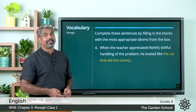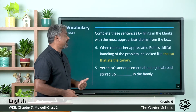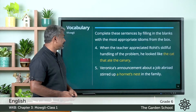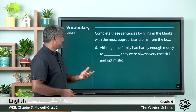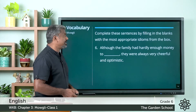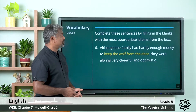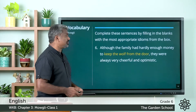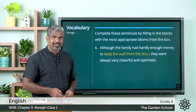Fourth one: when the teacher appreciated Rohit's skillful handling of the problem, he looked like the cat that ate the canary. Fifth one: Veronica's announcement about a job abroad stirred up a hornet's nest in the family. Sixth one: although the family had hardly enough money to keep the wolf from the door, they were always very cheerful and optimistic. Hope all the answers are correct.